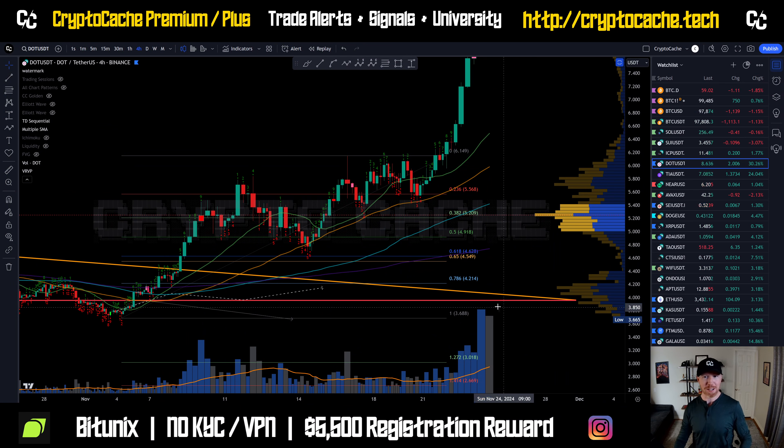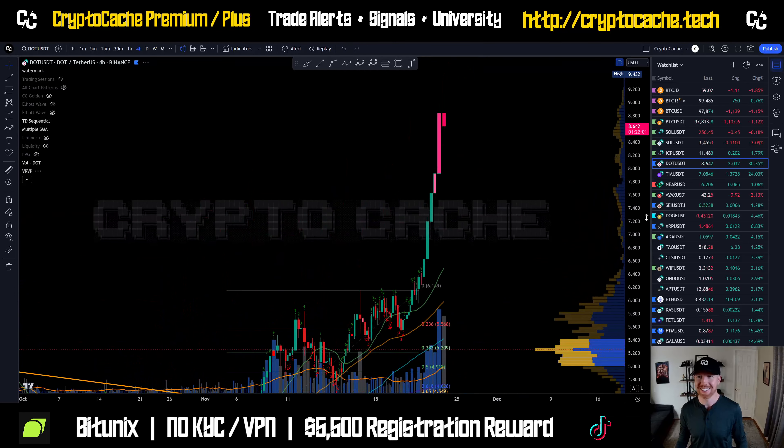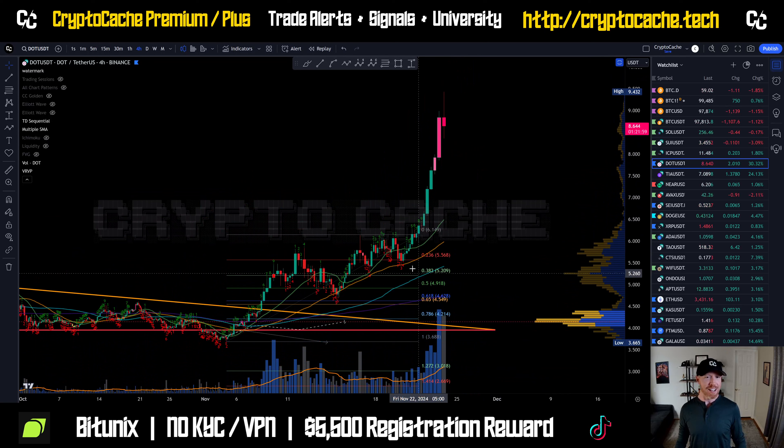Up 30% on the day. Look at this here — I actually have to zoom out to be able to see the whole thing. So awesome stuff, absolutely great.